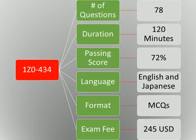1Z0-434 is the exam code for this certification test. There are a total of 78 questions in this exam, and the time duration to solve all these questions is 120 minutes. In order to get success in this exam, candidates need to achieve a 72% passing score. This Oracle certification test is available in English and Japanese languages. Exam format is multiple choice questions and answers, and 245 US dollars is the exam price.